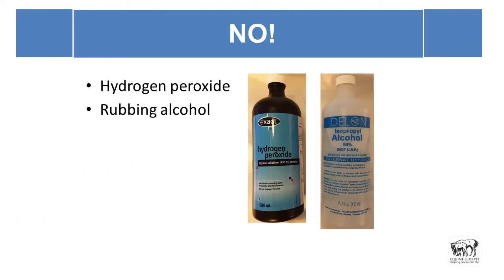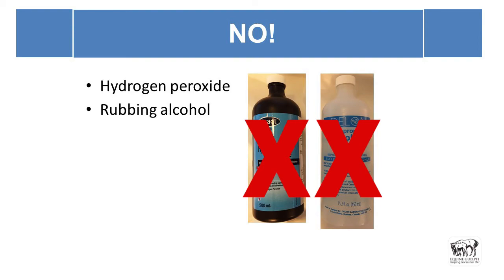Things absolutely never to do: hydrogen peroxide — it kills things, but it's not okay. It will kill the delicate cells that are trying to grow in and repair the tissue, and you'll end up with a worse problem. Rubbing alcohol — definitely not. None of those.